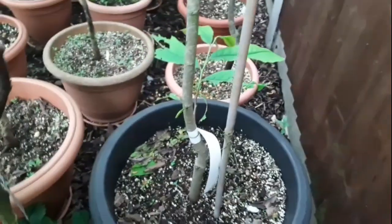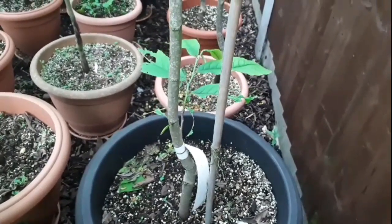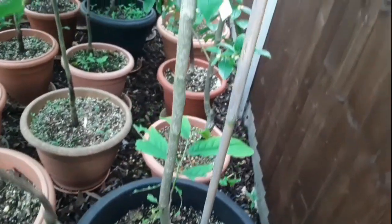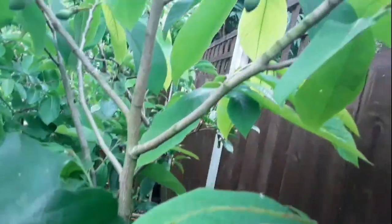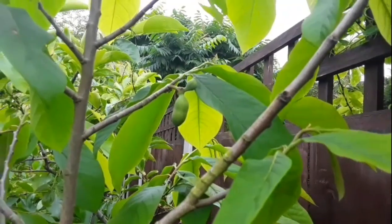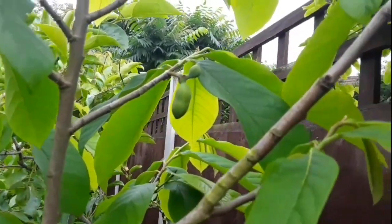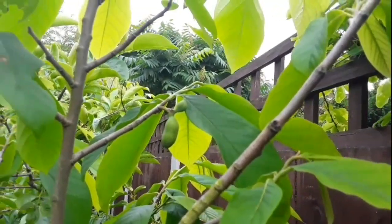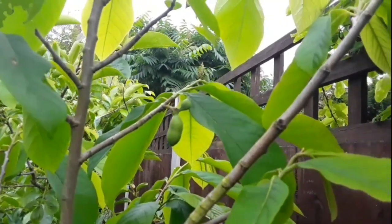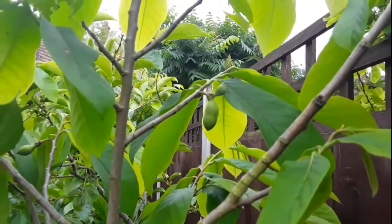I'll probably have to take it out of the pot next winter and see how overgrown it is. It's the 1st of July when I filmed this. The fruits are about peanut-sized now — if they stay on, they should get to the size of eggs by September. We'll see what happens.